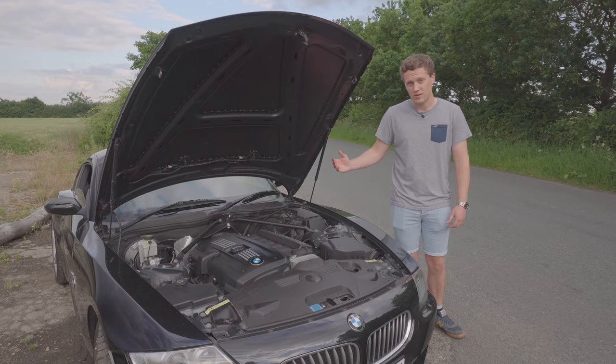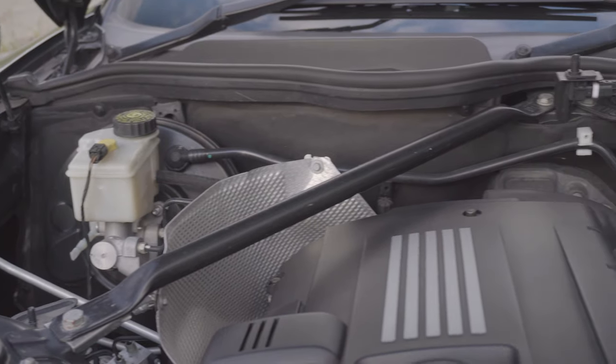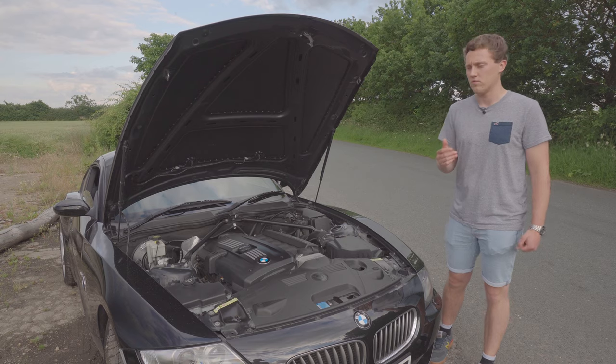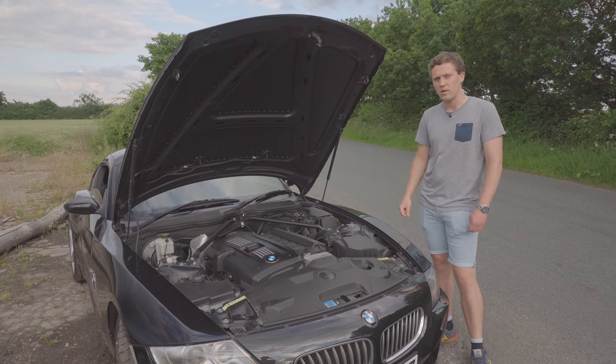You can also see under here the strut brace running from each suspension tower, again helping to improve rigidity. This drivetrain is really something special — I'll save the full details for the review, but it's really something quite special and we need to get into it more at some point.